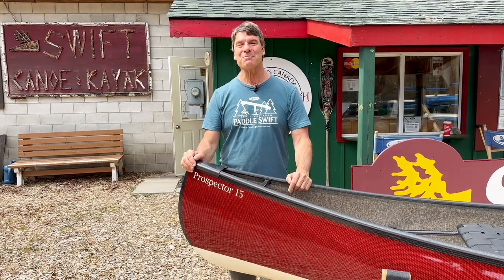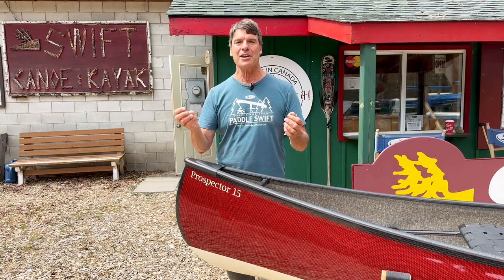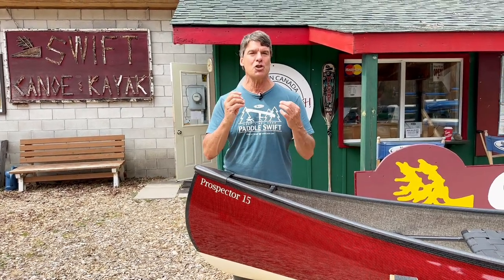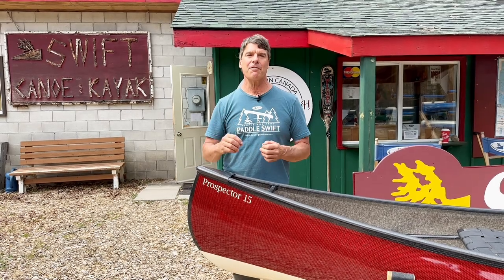Hey folks, it's Bill Swift from Swift Canoe and Kayak. We're here at our main test paddling location in Oxtongue Lake on a beautiful April day. We are going to show you a custom boat we built that has some super cool features for a fellow in the UK to allow him to keep paddling. Let's go to it.